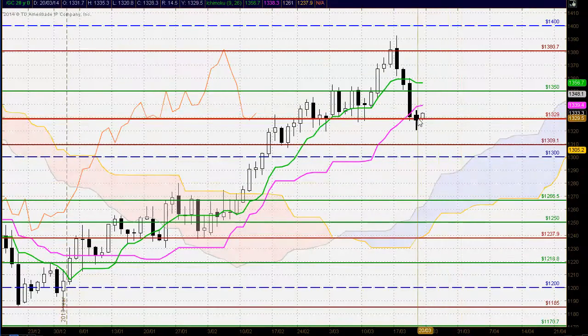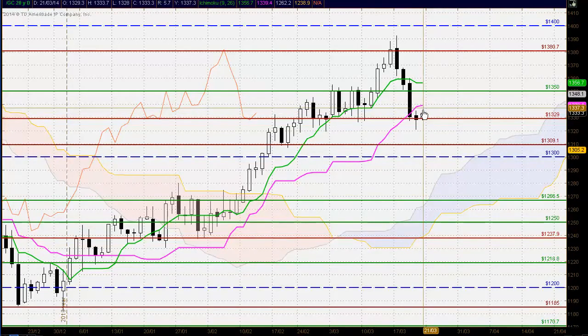Gold futures: a small blackbody candle representing a lack of downside momentum now. Strong support at the 1329 area once again. Potential for upside here, looking for a change of trend. But possible resistance at 1339 at the Kijun-sen.